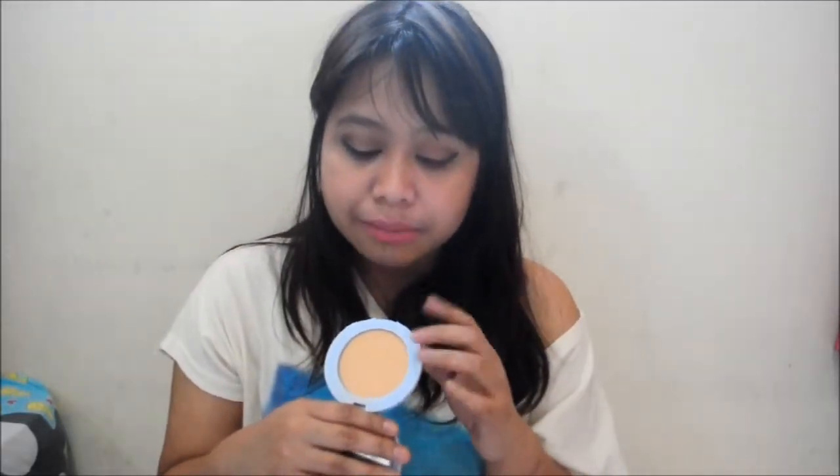Next is the Maybelline Clear Smooth Extra Shine Free Powder Foundation in Honey. I use this as a powder foundation substitute since I hit pan on my NYX Stay Matte But Not Flat. This has the very same quality — in my personal opinion, it's even better. Very good coverage, oil-free, stays on forever, and it's only $3. If you don't have the budget for NYX, grab this one — same quality.